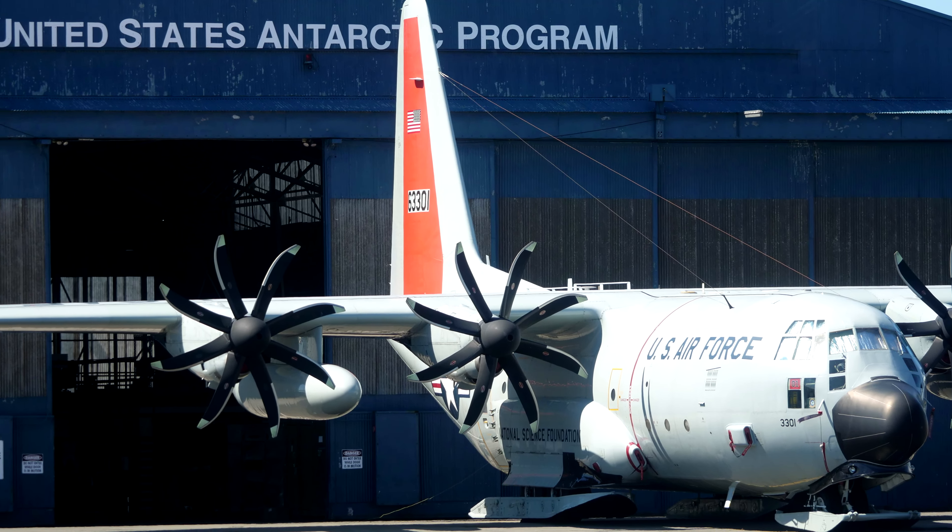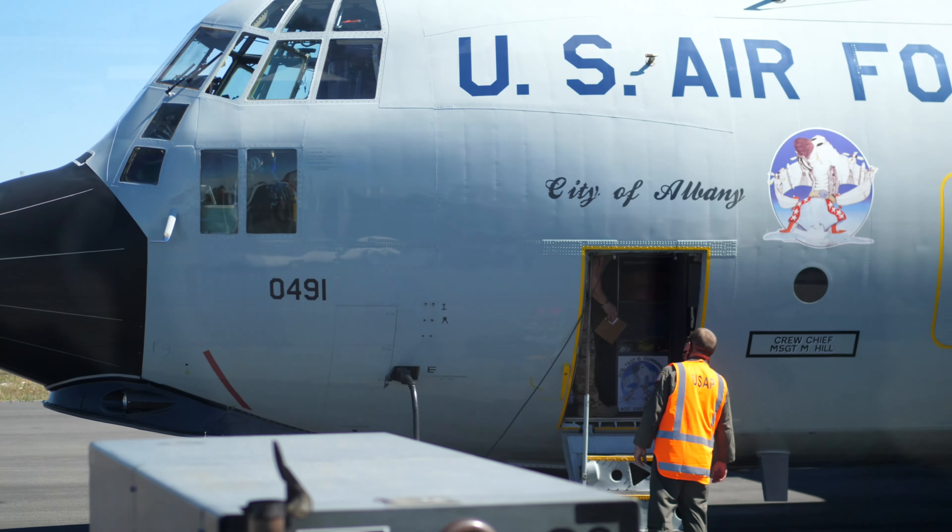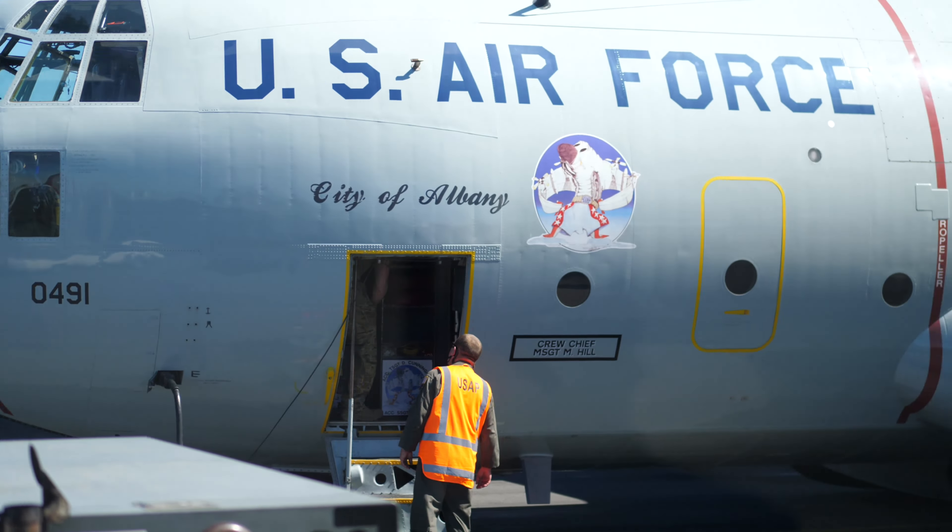We finally completed quarantine in New Zealand and packed our bags for McMurdo. To get there we needed to board an LC-130 Hercules aircraft crewed by the men and women of the New York Air National Guard. It's not an aircraft known for comfort or speed, but I didn't care — it was my ride to the ice, and it was the best sight I'd seen in weeks.